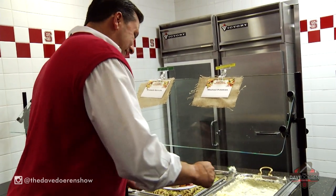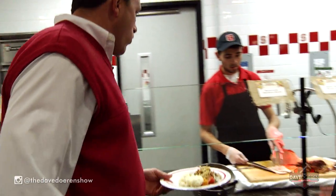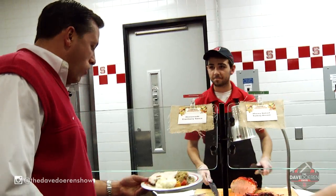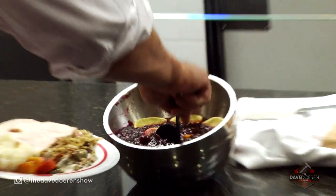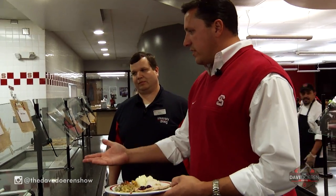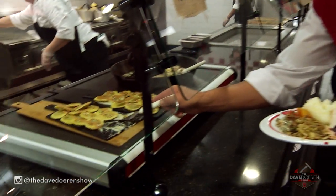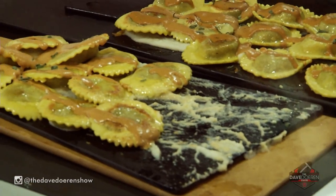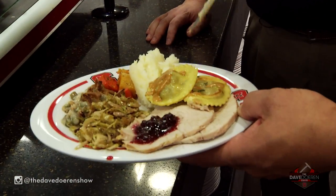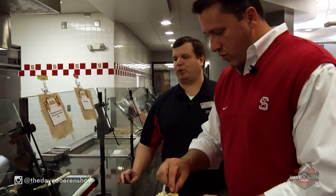Some mashed potatoes. And then we come right down to a Thanksgiving favorite — honey-baked turkey. And we also have some great homemade cranberry sauce. Oh, baby. Am I in Italy here? We want to change things up because we have a variety of tastes from our student-athletes. So you have some wild mushroom ravioli with a parsnip puree and some porcini cream.